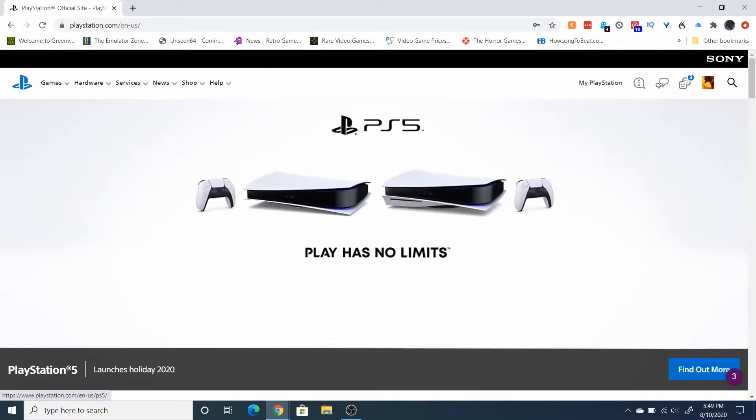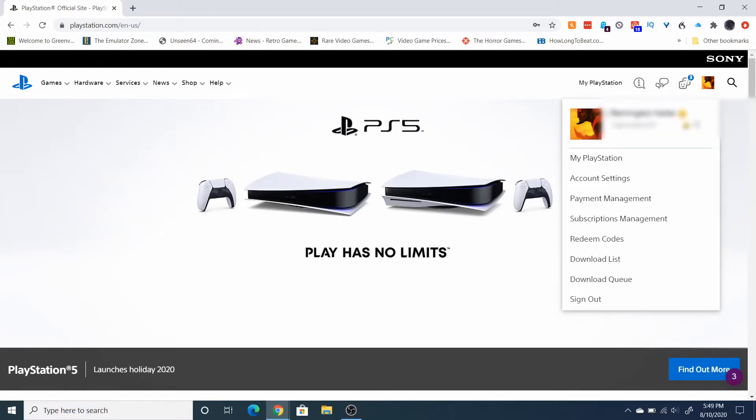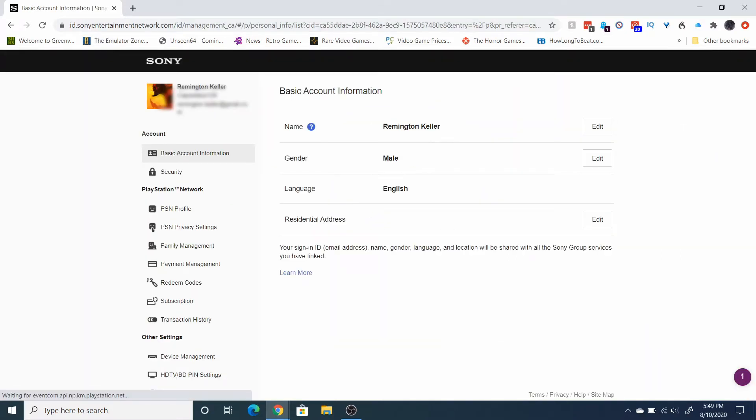As soon as that signs you in, you're going to see your player icon in the top right. Click on that and go down to account settings. As soon as you're in here, on the column on the left click on security.